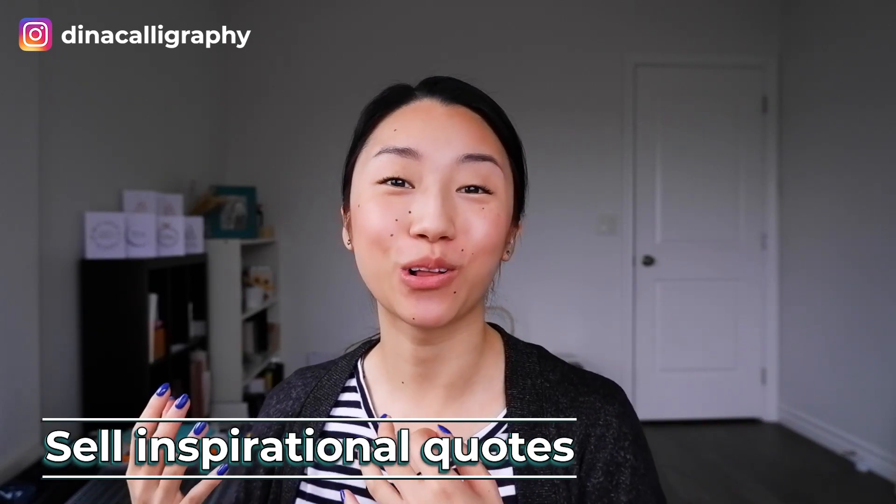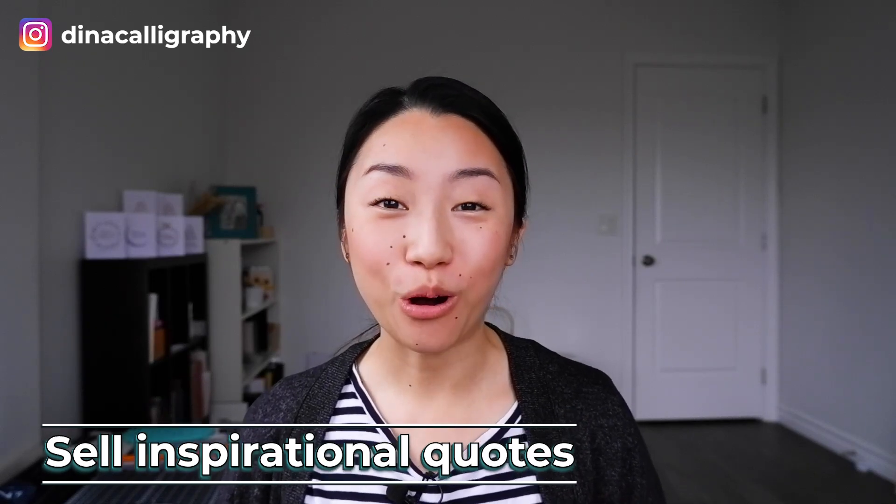The second easiest way to make money as a calligrapher is to sell inspirational quotes. Right now, quotes are really big — everyone loves inspirational, positive quotes. So why don't you take that offline and give your friends the chance to have a really nice piece of artwork with their favorite quote? This is super simple because all you need is paper, calligraphy supplies, and you just need to go to the store and buy some frames.